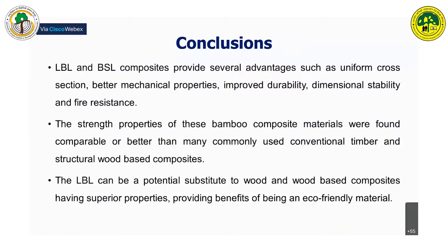In conclusion, LBL and VSL composites can provide several advantages such as better mechanical properties, improved durability, and fire resistance. The structural properties are comparable or at par with conventional timber as well as structural wood-based composites. LBL can be considered as a potential alternative substitute providing superior properties and being an environmentally friendly material.